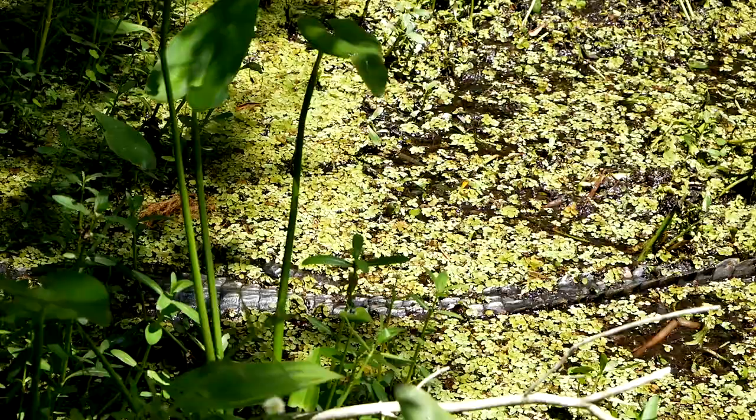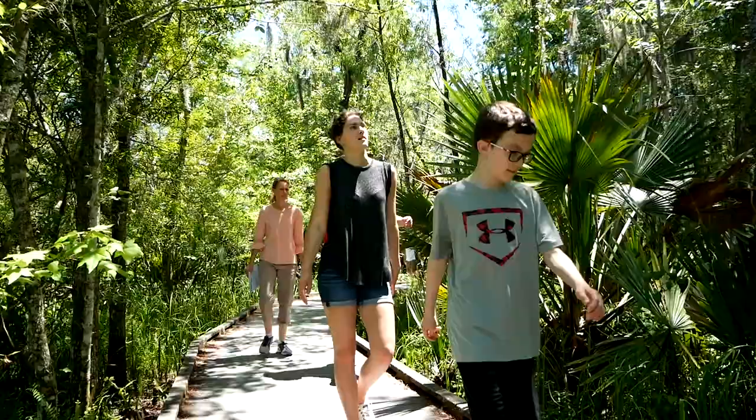I'm entering deep into the swamp now. You guys hear those birds? Shane, you see the alligator? He's right there. Hey Mr. Alligator, can you back up a little bit? You're kind of in the shade — you can't see it.